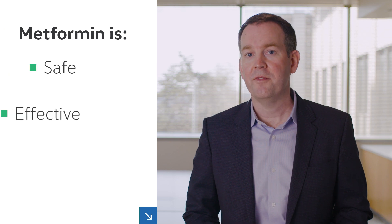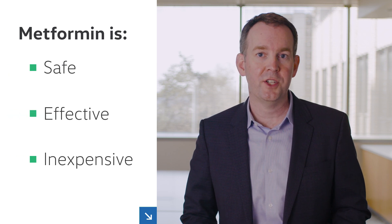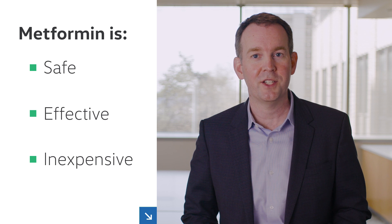Metformin should be used for patients with type 2 diabetes and chronic kidney disease when eGFR is 30 mls per minute or more. For such patients, metformin is a safe, effective, and inexpensive medication to reduce blood sugar and prevent diabetes complications.